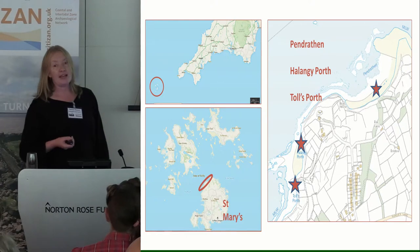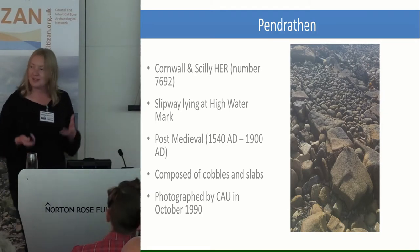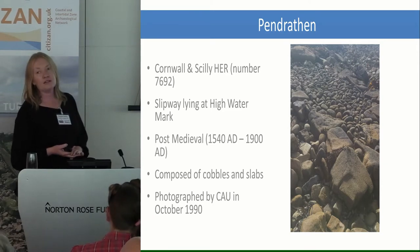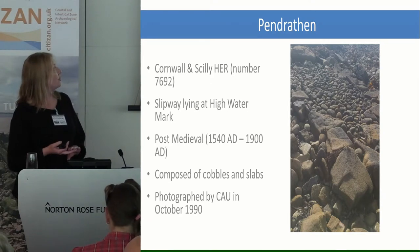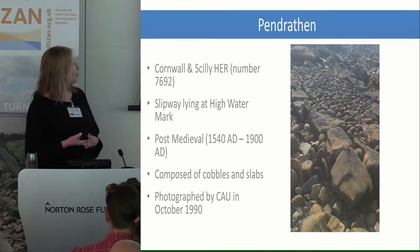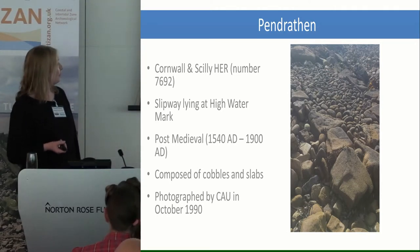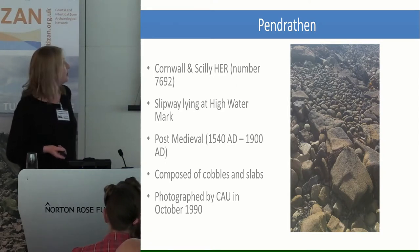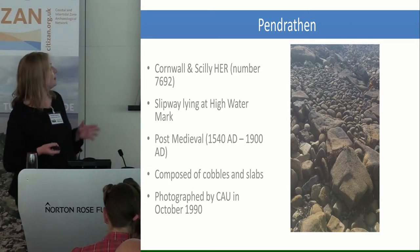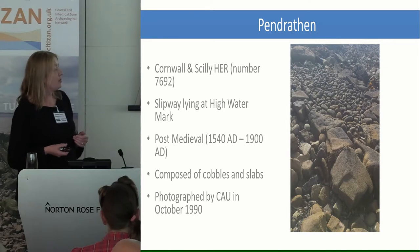The site I'm going to talk about today is Penrathen, right up at the north. It's recorded in the Cornwall and Scilly Historic Environment Record as a slipway which lies at the high tide mark, thought to be post-medieval date, and composed of cobbles and slabs. Really no work has ever been done on it apart from some photographs taken by Cornwall Archaeology Unit back in 1990. Our volunteers brought local knowledge and were able to tell us that it's actually disappearing from the landward side rather than the seaside, which is quite interesting, so we thought it really important to record it.